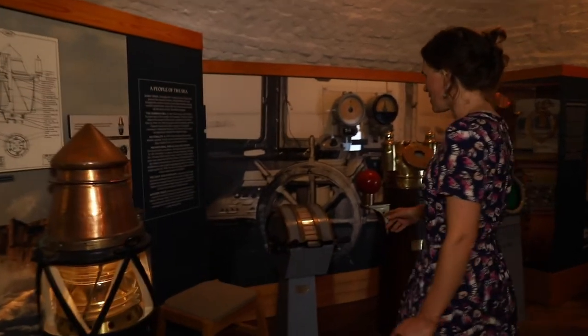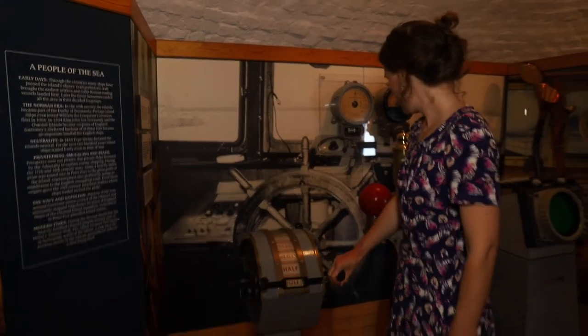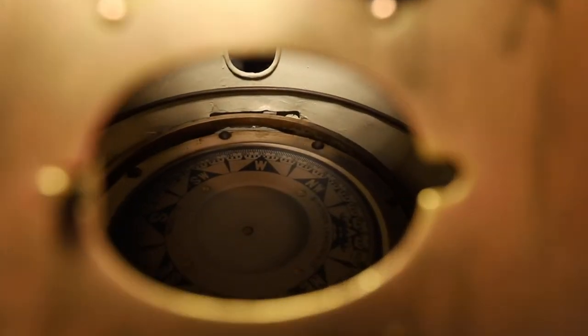This one always gets a lot of attention. This is a telegraph used to send signals as to the speed of ships. And this is a binnacle for keeping a compass inside, which you can see in there.